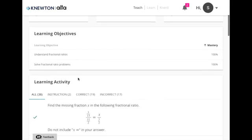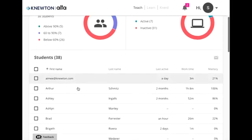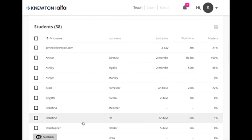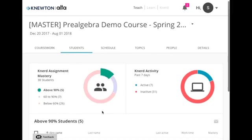Let's take a look at the student tab now. The student tab gives you insight into how each of your students is performing across all assignments. You can see when they were last active, how much time they've spent working in your course, and their average percentage mastery. You can also choose to view just those students who are struggling, and if you want to dig deeper into any particular student's work you can click on their name for more details.